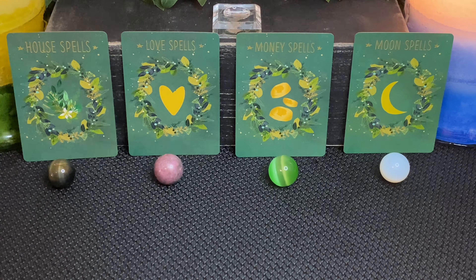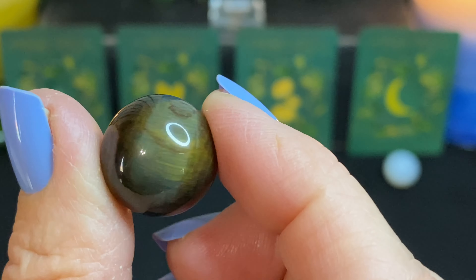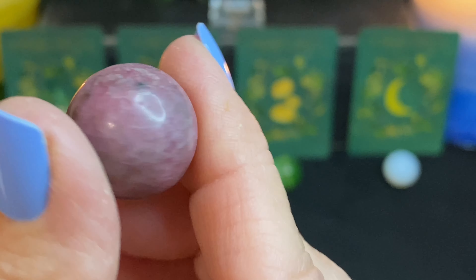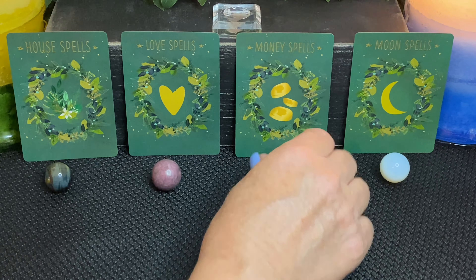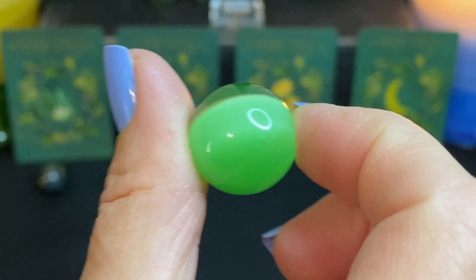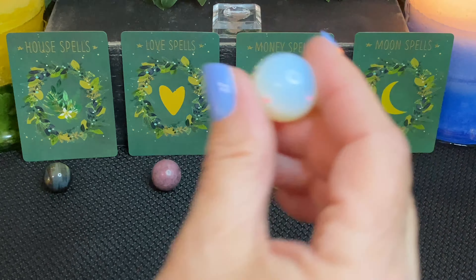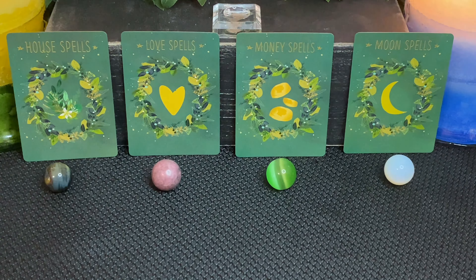We have four piles. Pile one has house spells with the green tiger's eye. Pile two has love spells with the pink rhodonite sphere. Pile three has money spells with the green ulexa light or TV stone. And pile four has moon spells with the opalite sphere. You may be drawn to more than one pile — that's your intuition letting you know there's another message for you. I'll be starting with pile one.